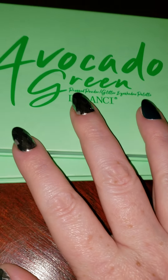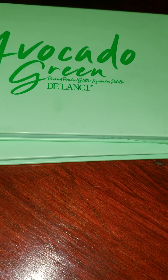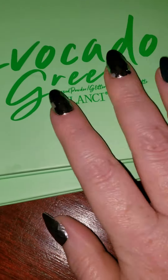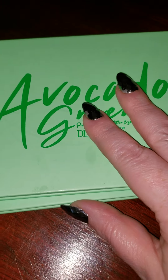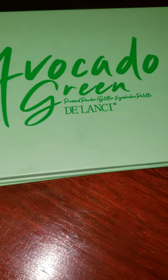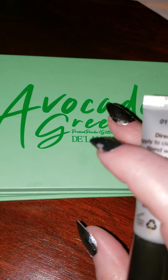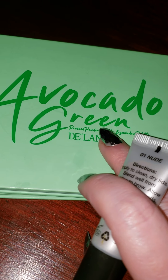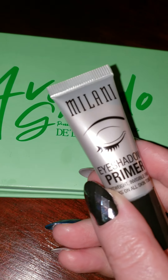Even with an eyeshadow primer, they do fade. I did have a lot of fading with this. So if you want to go to a party and just have your makeup look good for three to four hours, do this — you can get a ton of colors for cheap. But if you're putting your eyeshadow on in the morning and going to work all day, then going out to dinner at night, no — this is going to crease and fade, even with a primer.